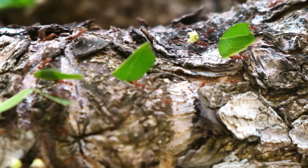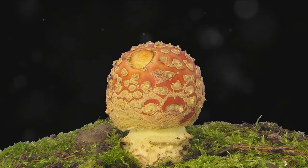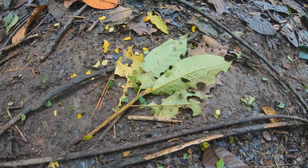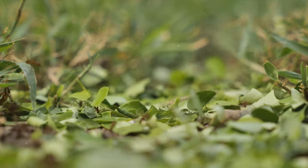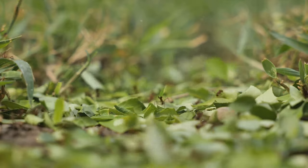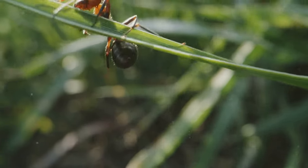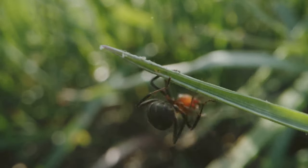But did you know that these leaves aren't for their consumption? In a fascinating twist of nature, leafcutter ants use these leaves to cultivate a fungus, their primary source of food. The ants meticulously cut the leaves into tiny pieces, transport them back to their colonies, and use them as a substrate to grow their fungus gardens. This process is a remarkable example of agriculture in the insect world — a complex, symbiotic relationship that has taken millions of years to perfect. The ants nurture the fungus, and in return, the fungus provides the ants with the nutrients they need to survive.